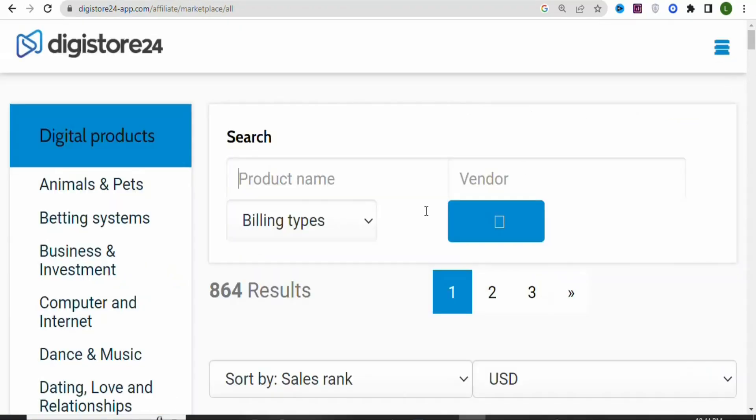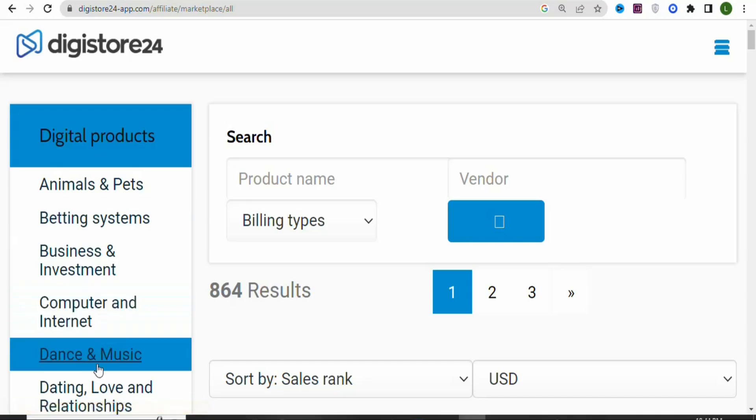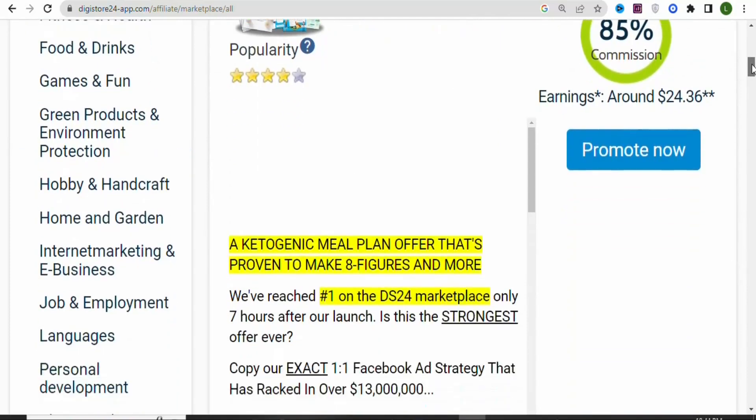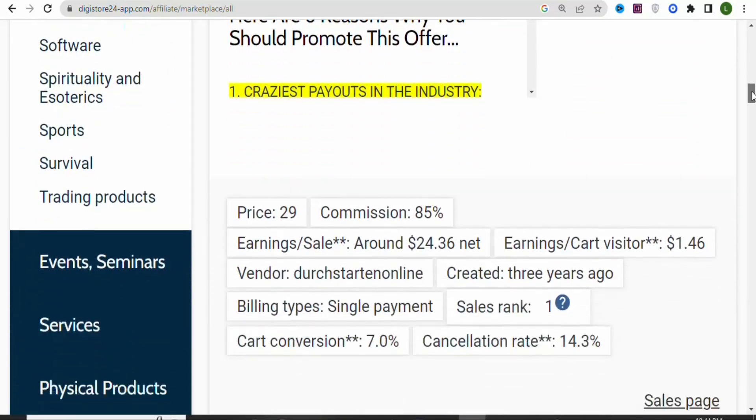Once you click on the marketplace, you can see these are categories of digital products that you can promote to earn money from home. You can see a whole lot of different categories. As I scroll, you can see many different categories that you can get products to promote.